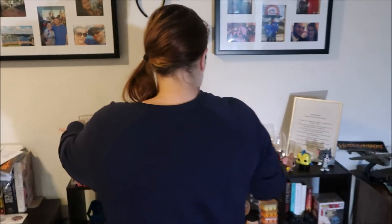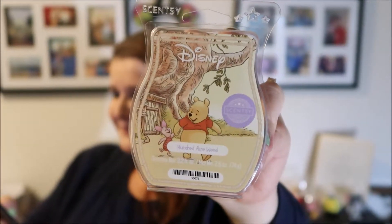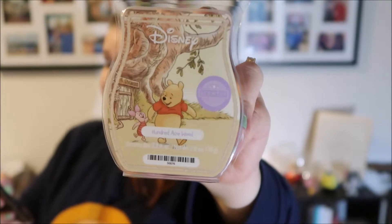Next I purchased the Hundred Acre Wood. I'm particularly excited about this with the Christopher Robin movie just coming out, and the graphic is just so cute. The description reads: 'Grab your favorite hand and wander through the friendly forest, swirling with cotton blossoms, wild jasmine, and sweet, cozy vanilla.' This sounds like a cup of cocoa — something warm and delicious.